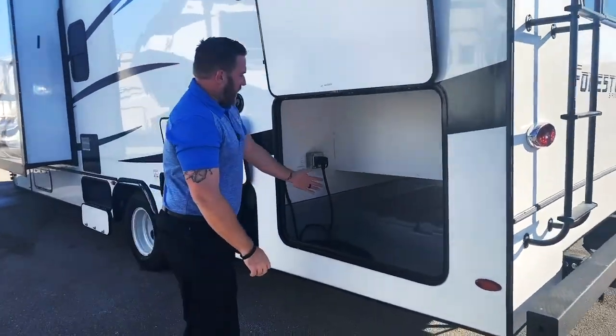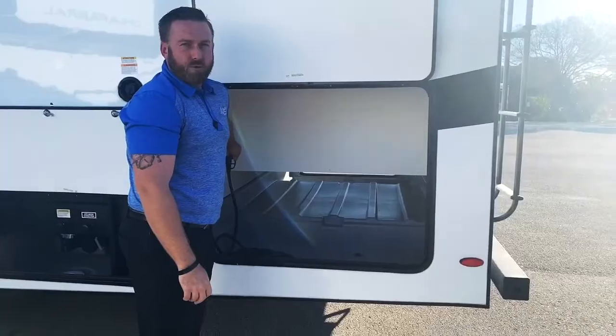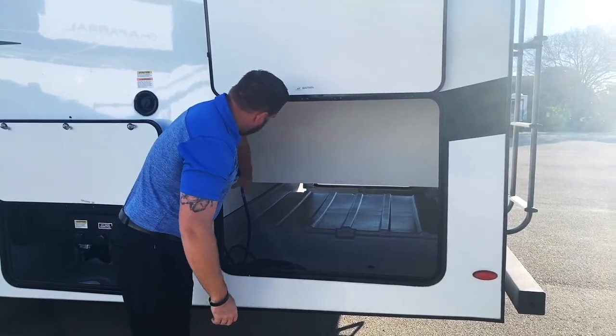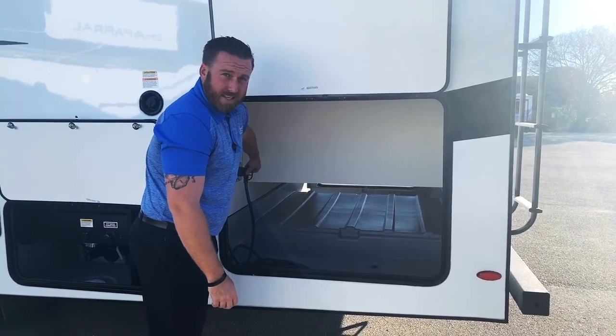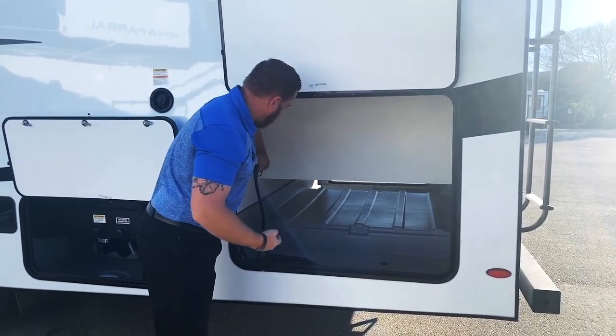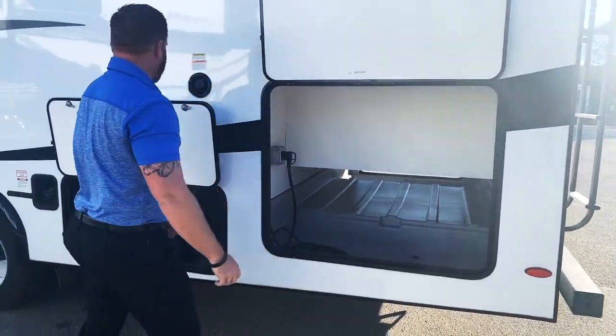This is the other side of the full pass-through storage. This coach does not have an automatic transfer switch, so if you are using the generator you simply plug the 30 amp cord back into the coach to complete the circuit. Once you are at a campground, you unplug this, run it, and just plug it into your 30 amp circuit. Very simple.